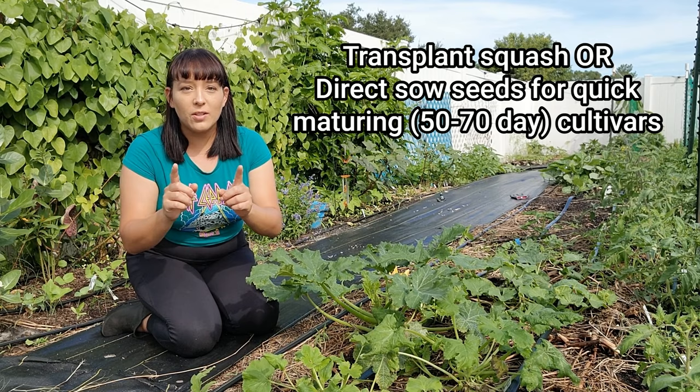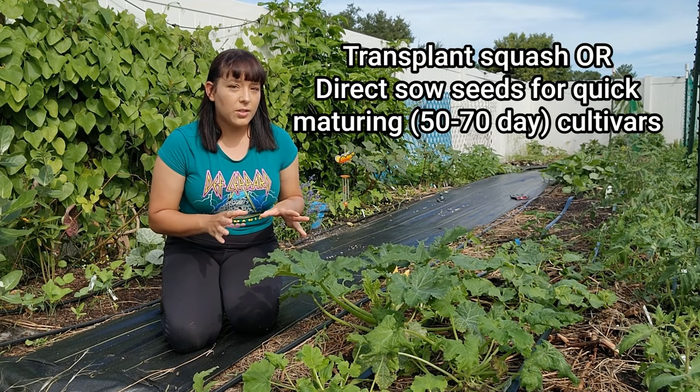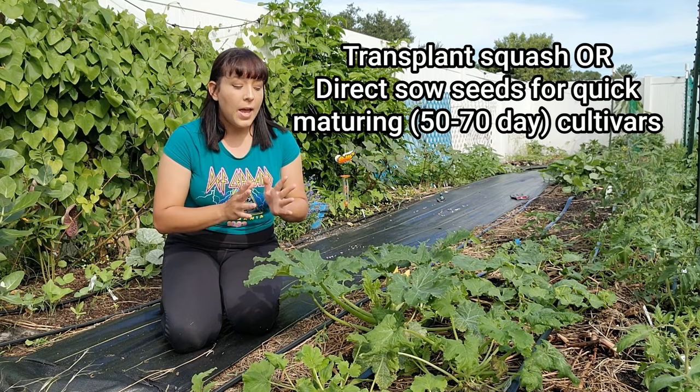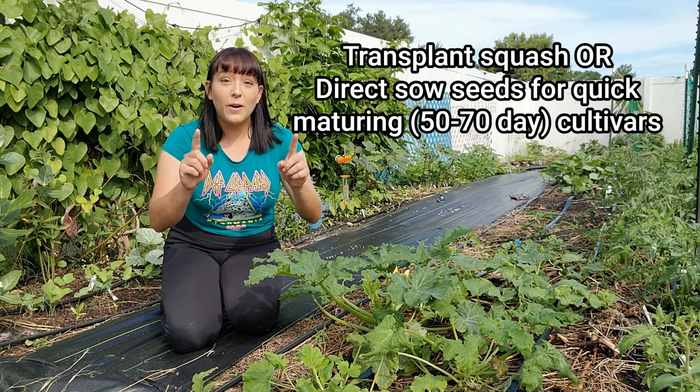Next up, we have early maturing squash, like the 60 to 75 day cultivars. For the majority of squash cultivars, I recommend that you don't direct sow seeds right now — you should transplant them. You still have time to transplant. But if you do find any of the early maturing varieties, like the ones that take 60 to maybe 70 days to start producing from seed, then you can direct sow seeds for those right now if you hurry up and do it in the early part of October.